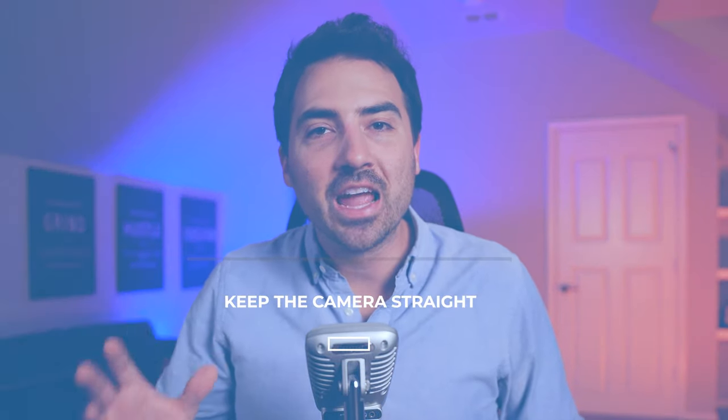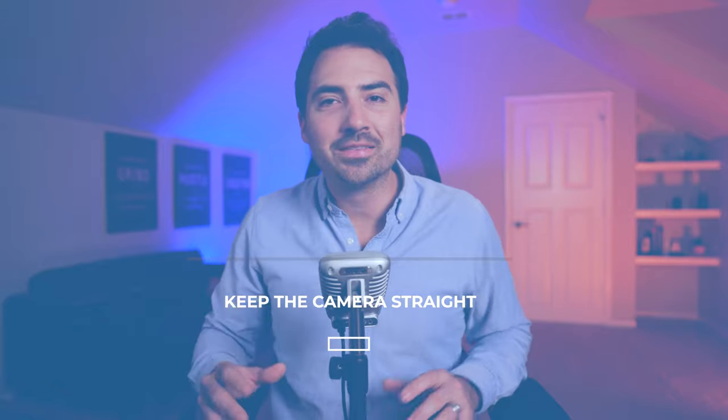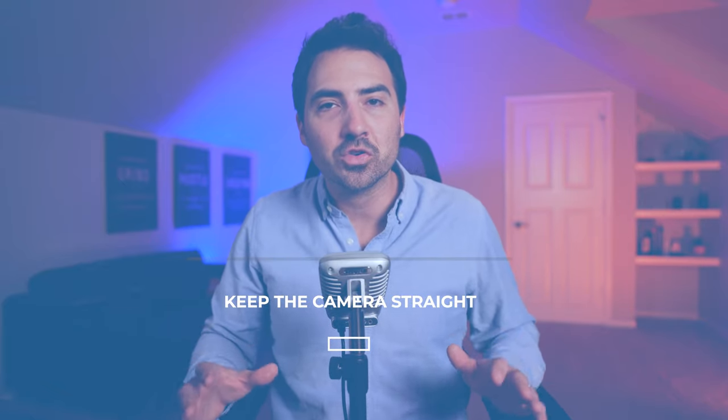Tip number fourteen: keep the camera straight. When taking photos, do your best to keep the camera straight, and use a tripod if you can't otherwise stabilize it. You can fix tilting during editing, but it's more difficult than getting it right the first time. While a tilted shot may feel more dramatic, it gives a skewed perspective of the property. Skewed pictures may seem artistic, but they're not an accurate representation — most people just want to see exactly what the property looks like.